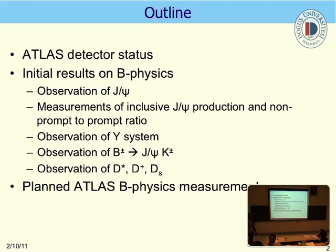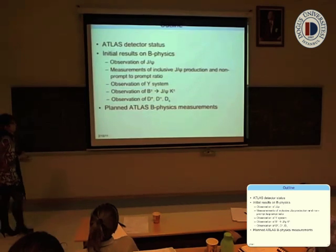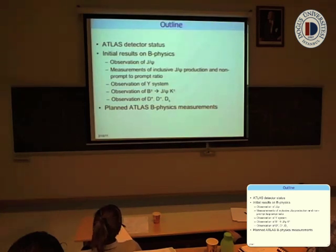This is the outline of my talk. I will present the ATLAS detector status, initial results from the B-physics program: observation of the J/ψ particle, measurement of inclusive J/ψ production cross-section and ratio of the prompt to non-prompt component, observation of the Upsilon system, observation of the B±, and observation of the D mesons. I will also present the plans of the B-physics group for this year.